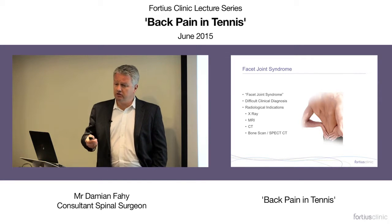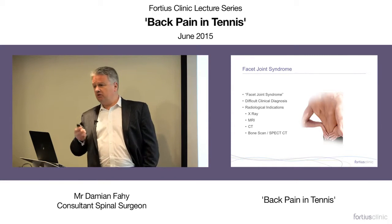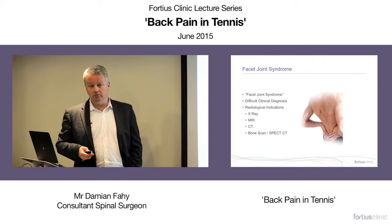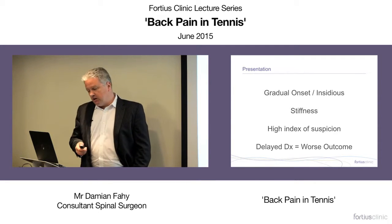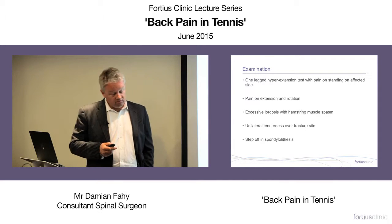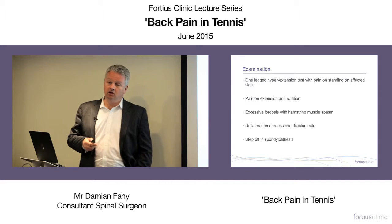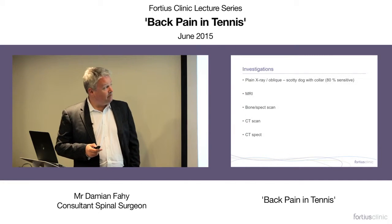Pain improves as the day goes on and worsens towards the end of the day. It's not worse when sitting, but worse when you get up after sitting. The pain radiates into the buttocks and posterior thighs. Spondylolysis tends to have a more gradual onset. On examination, one-legged hyperextension — standing on the affected side, hyperextending and rotating — locks the pelvis and can reproduce symptoms. Examination is key.